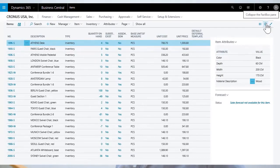What I use a lot with a list that has many columns is the new full screen mode and the ability to turn the FactBox pane on and off.